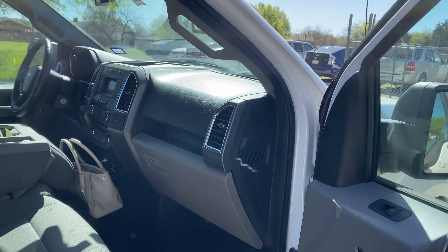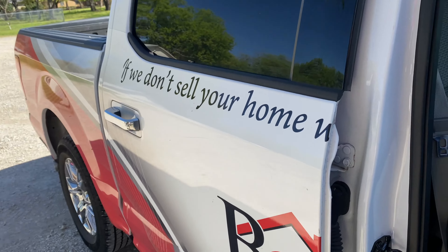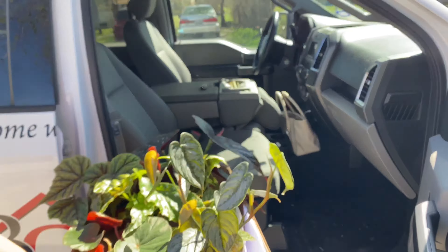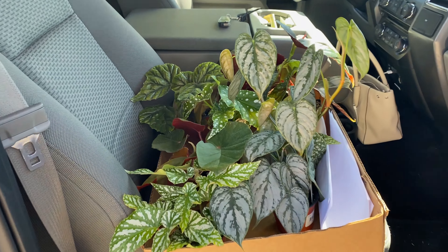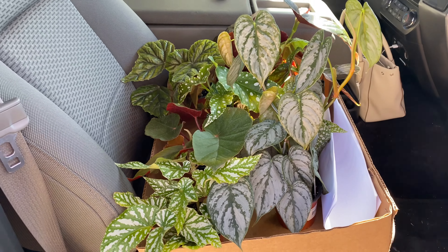All right. Thank you so much. It was working really well. Thank you so much. I'm so excited. I'll give you guys a tour of all these plants in a bit.